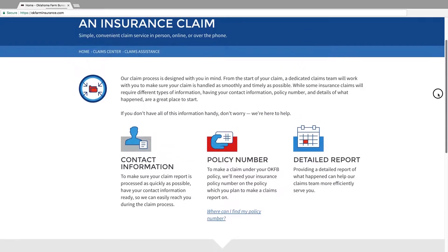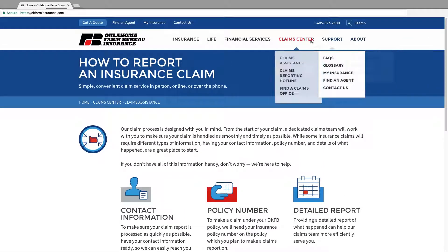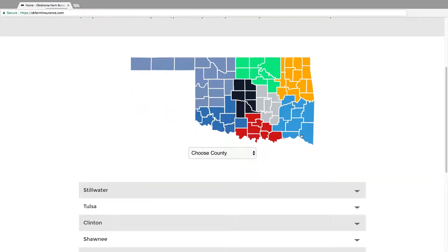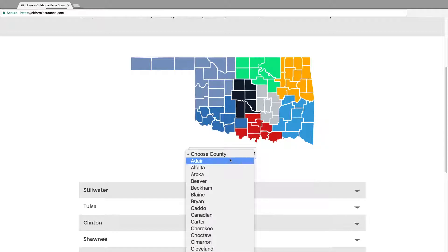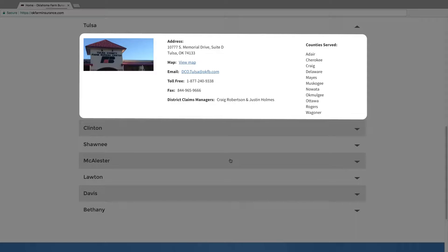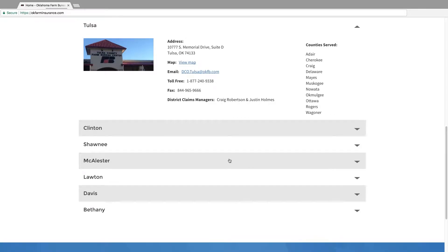The Claims Center also houses information on all our regional claims office locations. To locate information about a specific claims office, you can either select your county on the map or find your county on the drop-down menu below. Once your county is selected, all available claims office information, including Google Maps directions, will load on the page. You can also reach out to your OKFB agent if you have any additional questions about the regional claims offices.